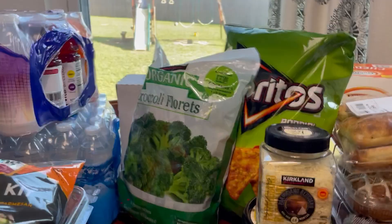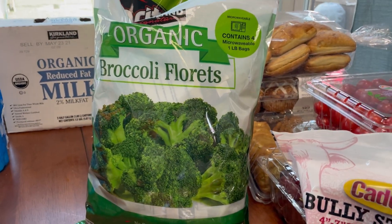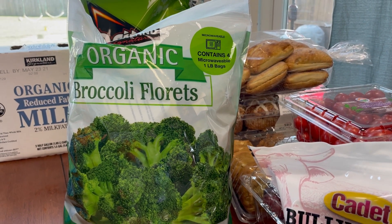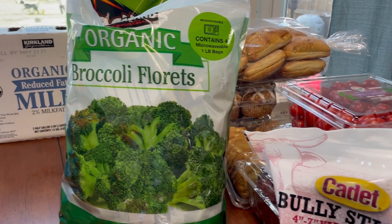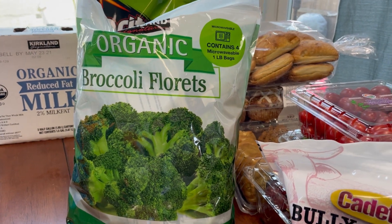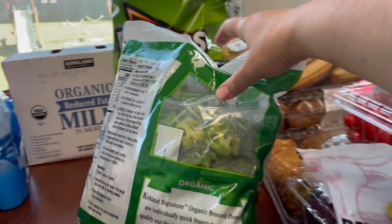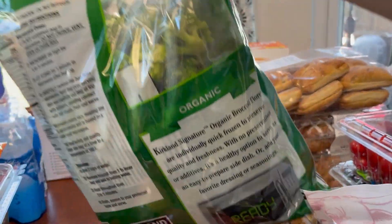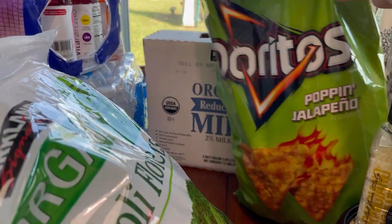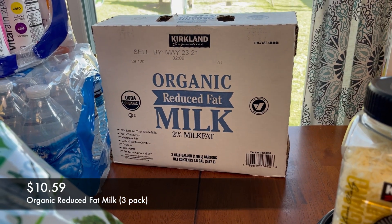I got a huge bag of organic frozen broccoli, which is awesome. It comes in four individual bags, so you can just throw one bag in the microwave and it's ready to go with whatever you're making for dinner. I get this almost every time — they were actually out of it for a really long time and it just came back. Love this.